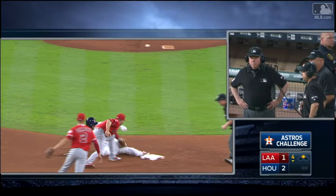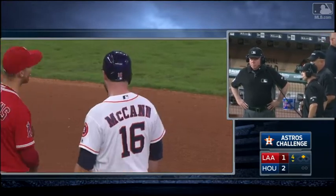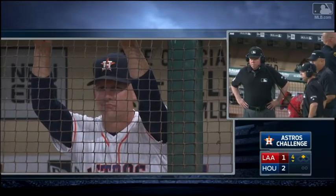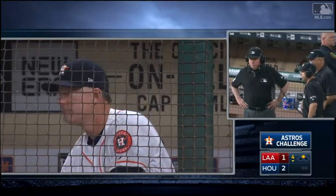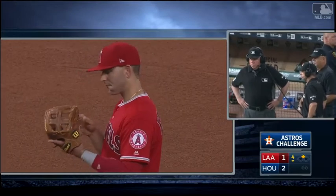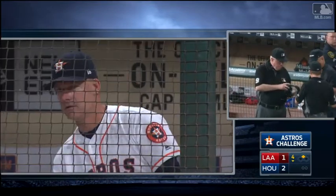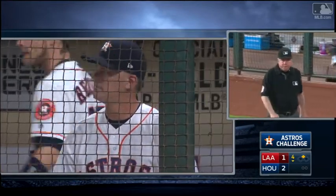The longer they take, generally that means it's not enough evidence to overturn the call. Either way, what a quick tag by Espinosa to even make that one close. That is a tough play — it's almost like a catcher trying to tag a base runner on a throw from right field. You're blind to the runner. You've got to catch the baseball too — it's a short hop. The call is out, so there has to be a conclusive angle that shows he's safe. It's going to stand.